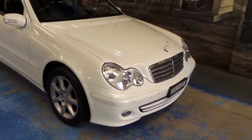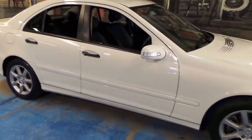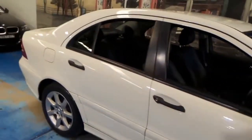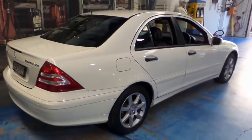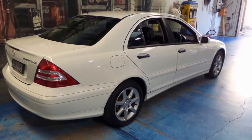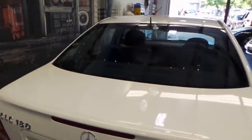Ladies and gentlemen, a beautiful 2006 C180 Compressor for you today. It's finished in white and it would have to be one of the lowest, if not the lowest, kilometer example on the market today. It is the Compressor, which is German for supercharger, so you have all the power of a V6 with the economy of a four cylinder.